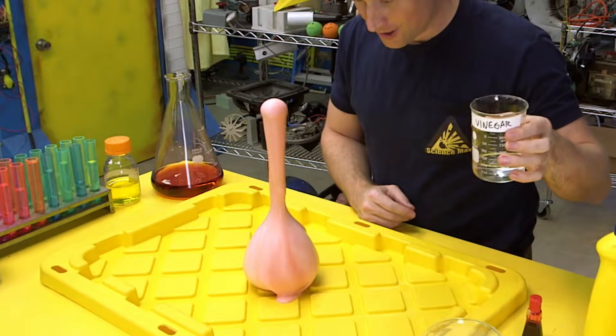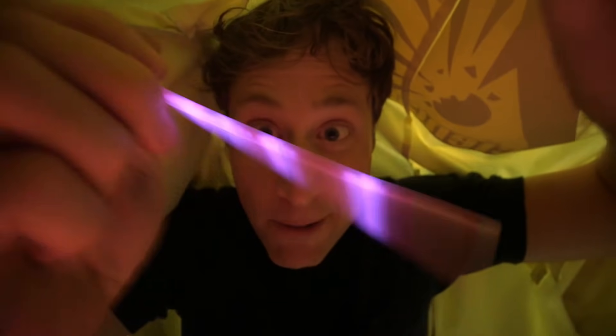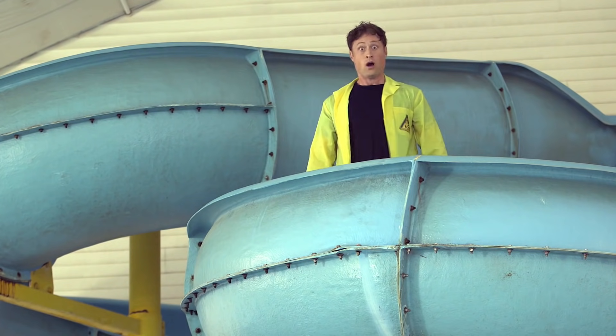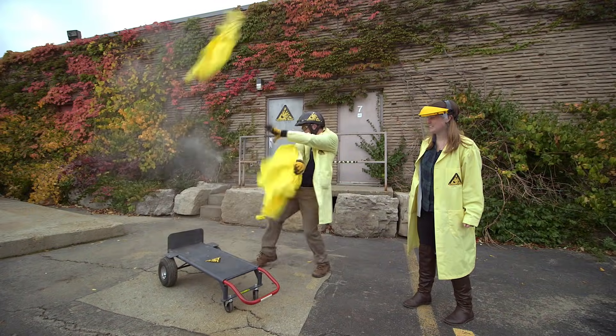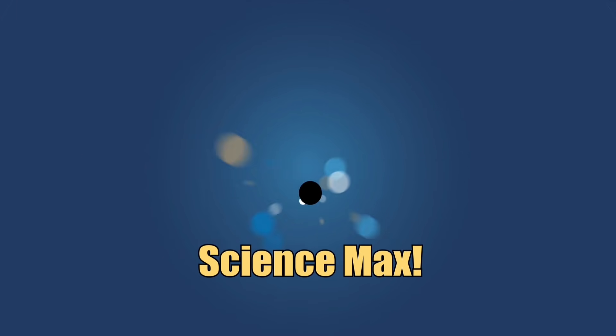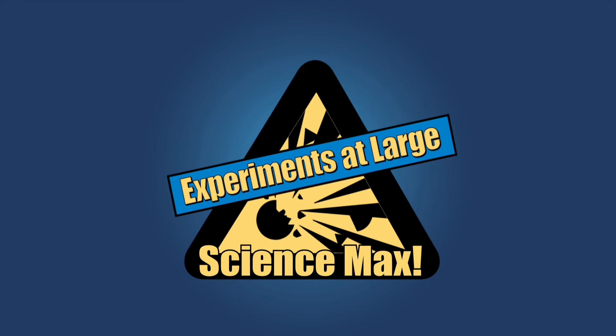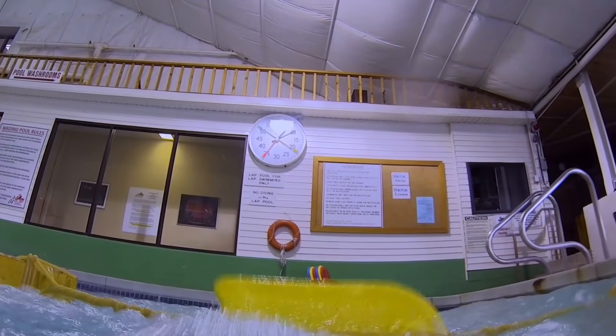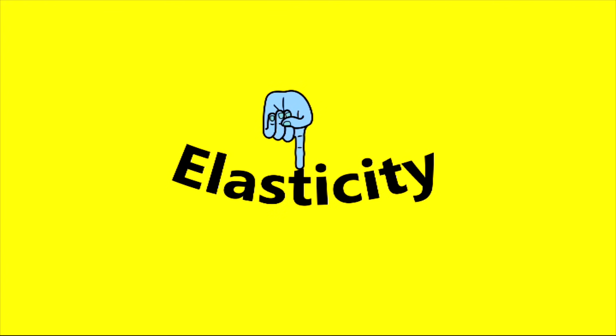Have you ever done a science experiment and wondered what it'd be like if you did it big? My name is Phil, and I take your everyday science experiments and do them big. This is Science Facts — Experiments at Earth! Science Max! This episode of Science Max is all about elastic energy. We use it to build a catapult and a paddle wheel boat and then we max them out. We even learn some history. Elastic energy, today on Science Max Experiments at Large.